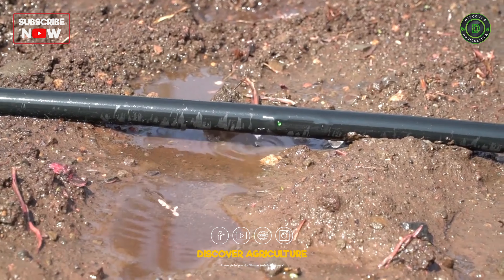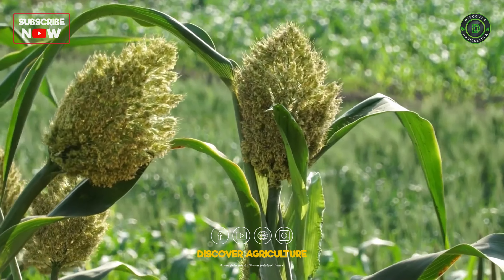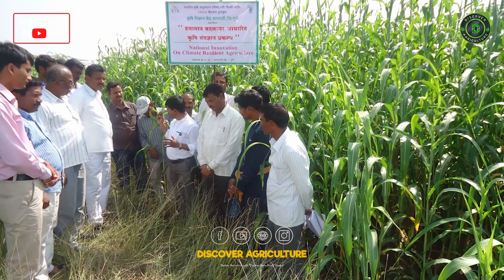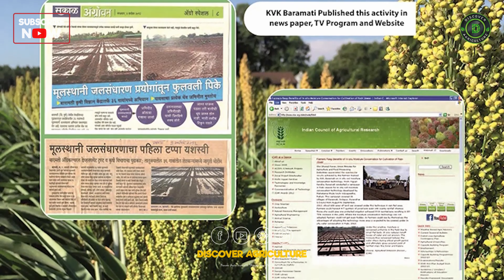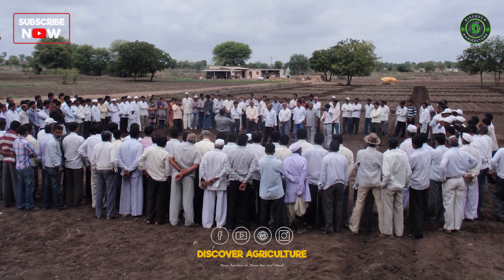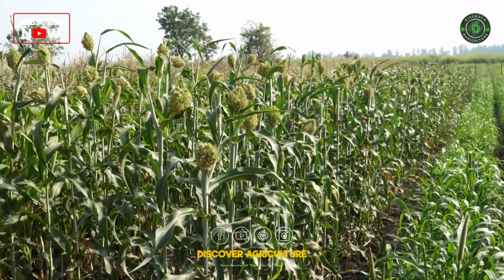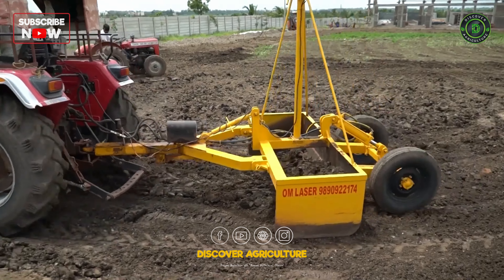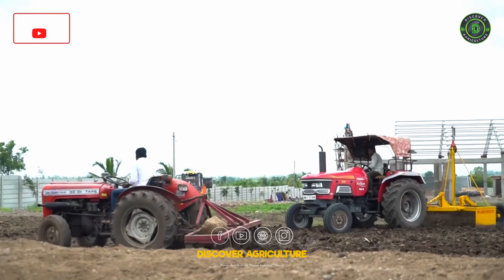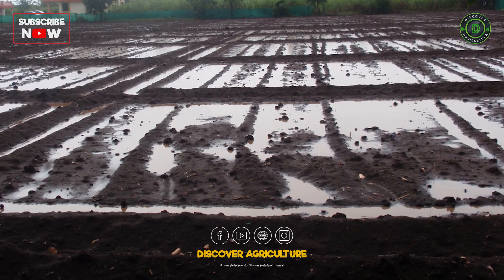To spread the importance of water conservation and to make farmers adopt in-situ moisture conservation practices such as compartment bunding, KVK organized 202 farmers' campaigns, which resulted in cultivation of crops like rabi sorghum. As a result, sorghum cultivation area is now 8,527 acres using the same technological method. In addition, land was leveled using laser technology so as to harvest rainwater in the field itself.